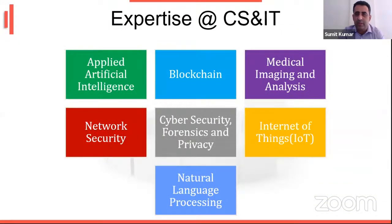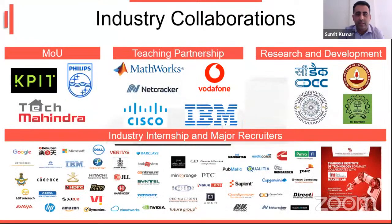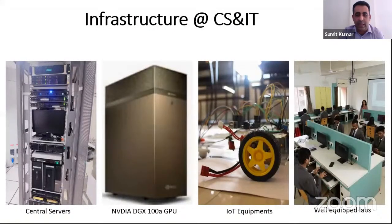These are the expertise of the CS and IT faculties: Applied Artificial Intelligence, Blockchain, Medical Image Analysis, Internet of Things, Cyber Security, Network Security, and Natural Language Processing. These are the industry collaborations of the CS and IT department, including KPIT and other companies. The CS/IT lab infrastructure includes central servers, GPUs, IoT equipment, and all labs are well equipped.